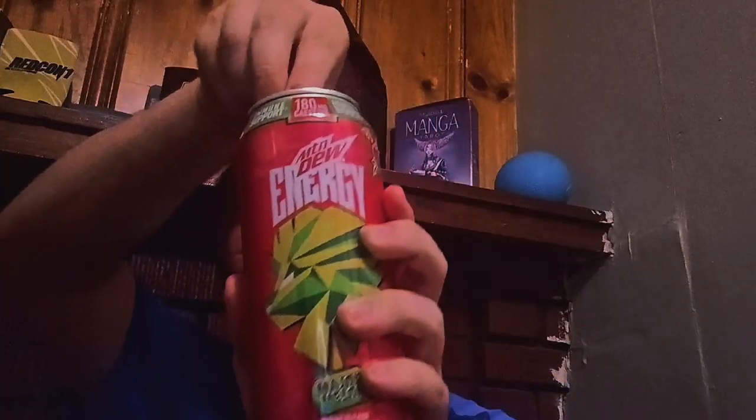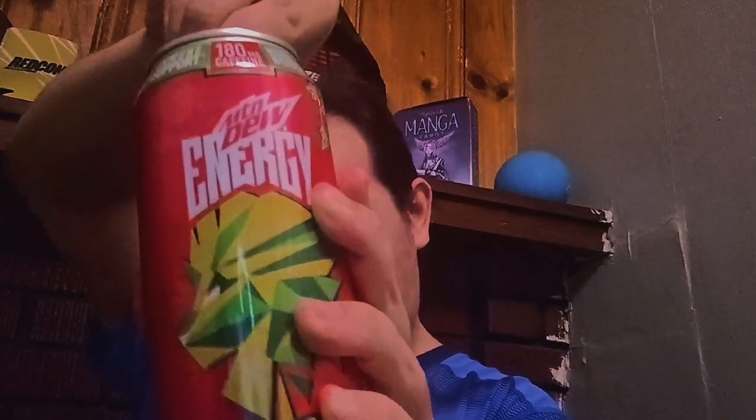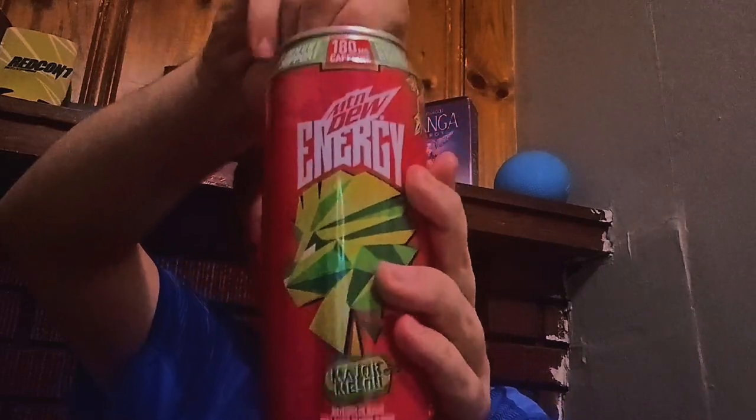Let's get into the review. Let me try and aim it like that. There you go guys. Ooh, that actually smells pretty good.